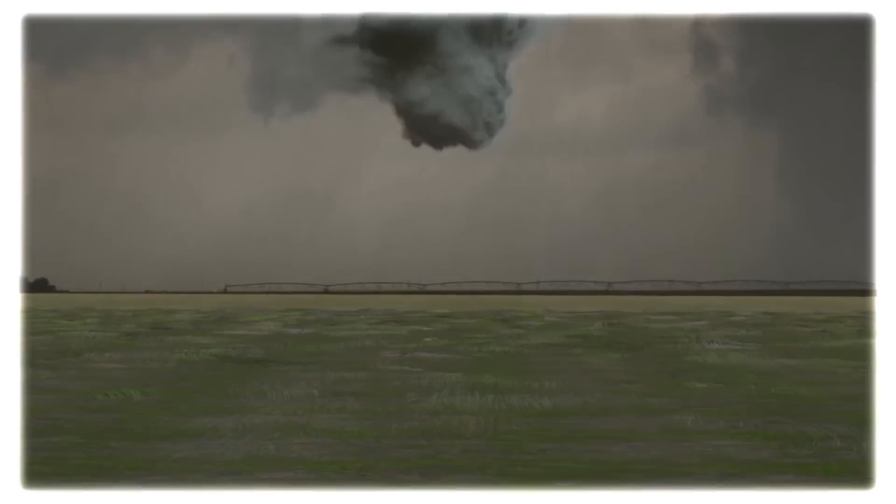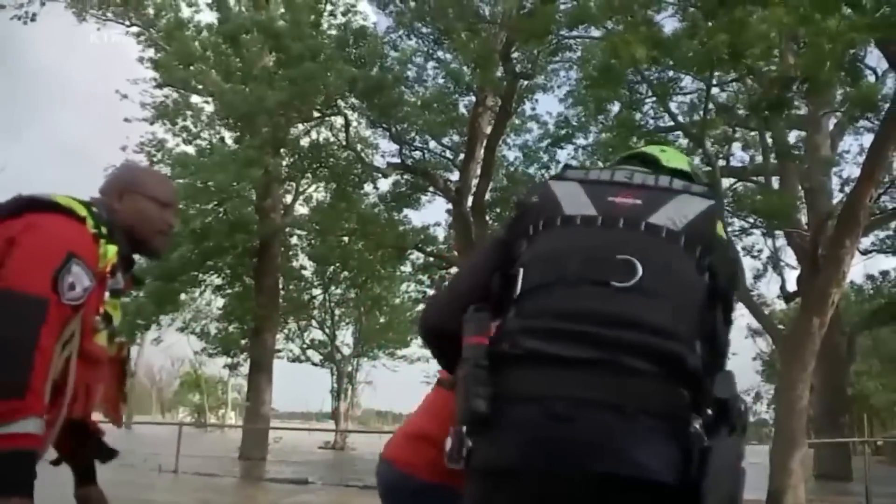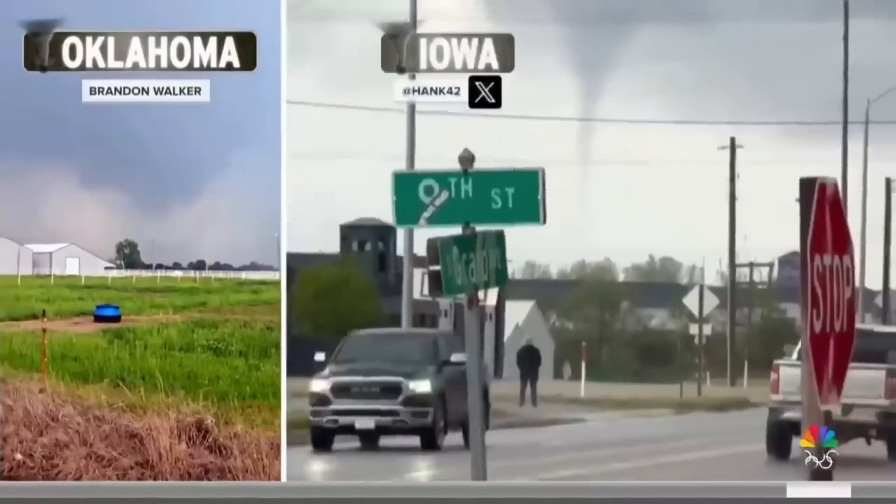Today we are going to talk about the devastating tornado that struck Oklahoma in the United States. In this video, we are going to explore everything you need to know about Oklahoma tornadoes — from how they form to staying safe during an outbreak. We will also see the incredible community spirit that emerges after these devastating events.